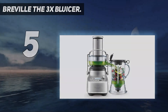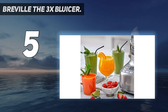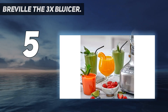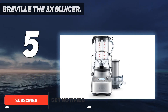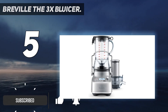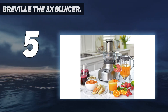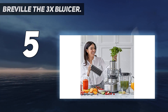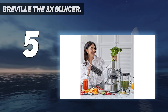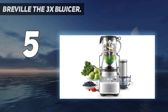Breville the 3x Bluicer. If smoothies, juices, slushies and cocktails play prominently in your daily diet, the Breville 3x Bluicer is a great space-saving blender-juicer in one. Five aggressively angled blades sit above a contoured curved bowl, perpetually scooping up ingredients to prevent them from getting stuck. At the bottom, it shreds even the most fibrous greens into pleasingly digestible juice and disintegrates frozen fruits into a soft pour.